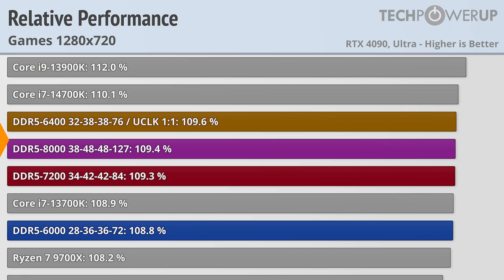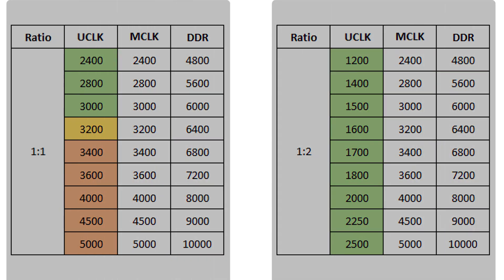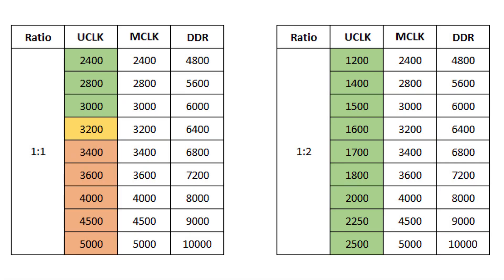This makes more sense when you see how AMD's memory controller operates. The controller currently works in either a 1-to-1 or a 1-to-2 ratio. A 1-to-1 ratio is usually best, meaning your memory speed and your memory controller speed are the same. At a certain point, though, your memory controller can't keep up and drops to a 1-to-2 ratio.